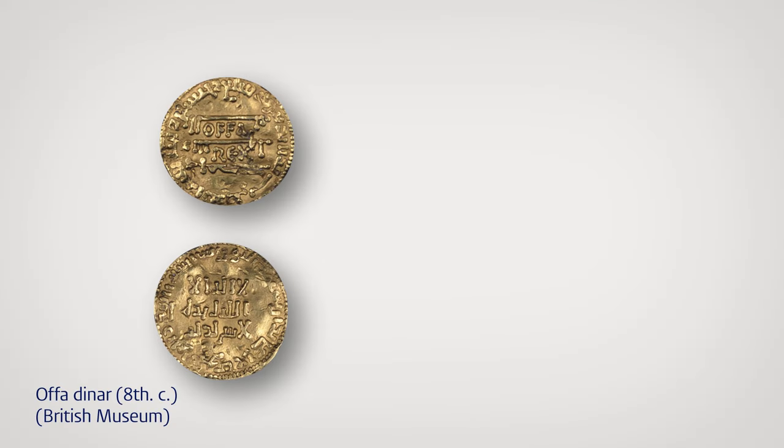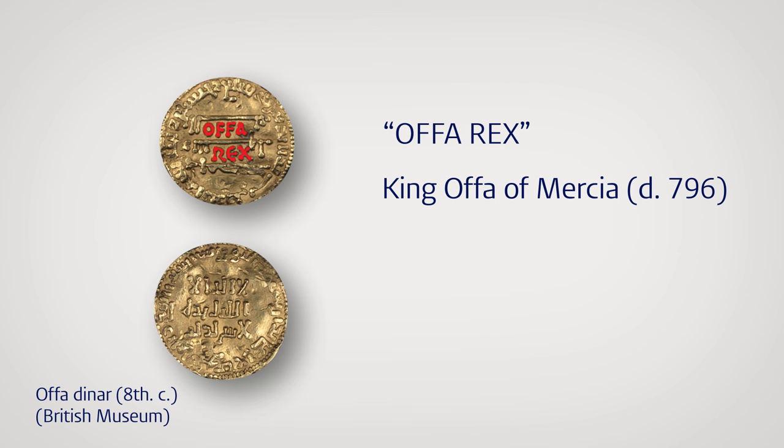I will gladly show you the money. In fact, take a look at this curious coin made in England in the 8th century. This coin was made for the English king Offa of Mercia, whose name is written here in Latin script as Offa Rex. What makes this particular coin so special is that there is also a different kind of script on it — a less familiar script — Arabic, or to be more precise, Kufic script.